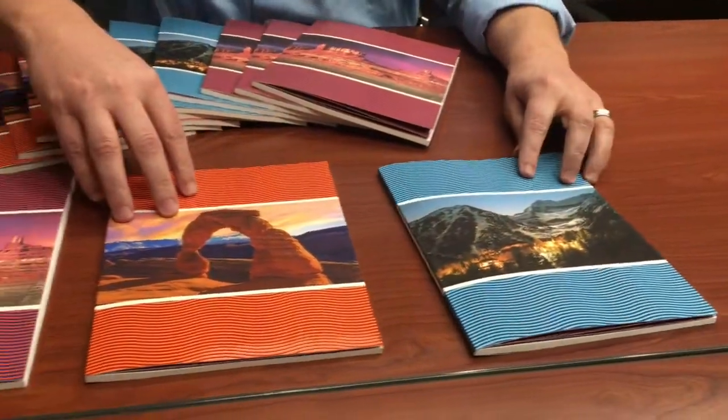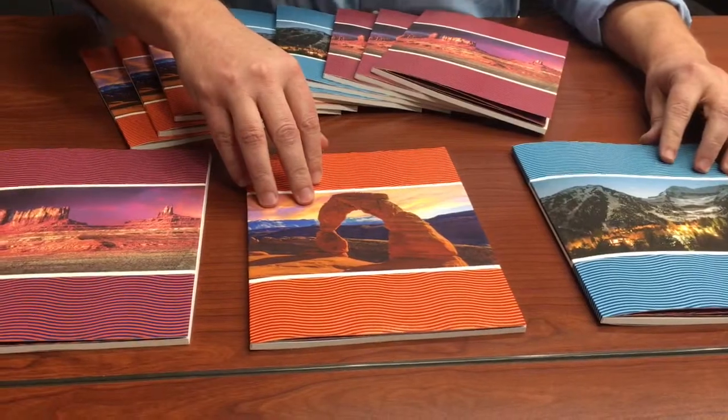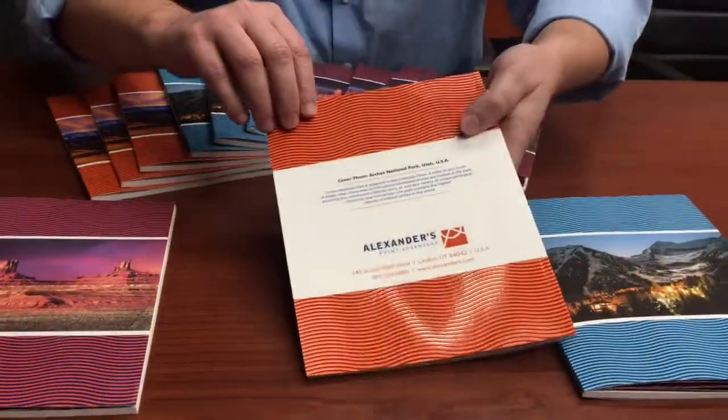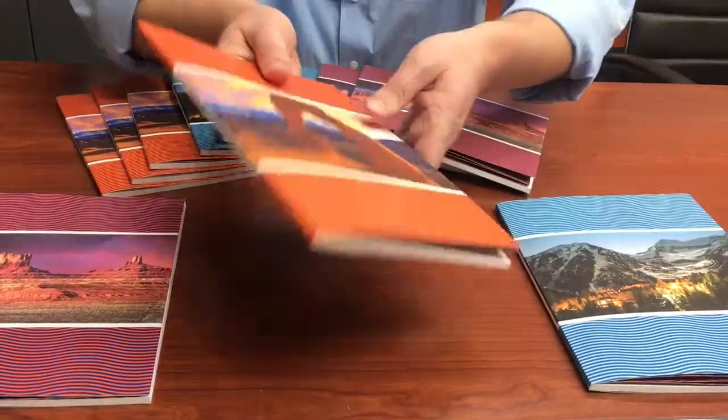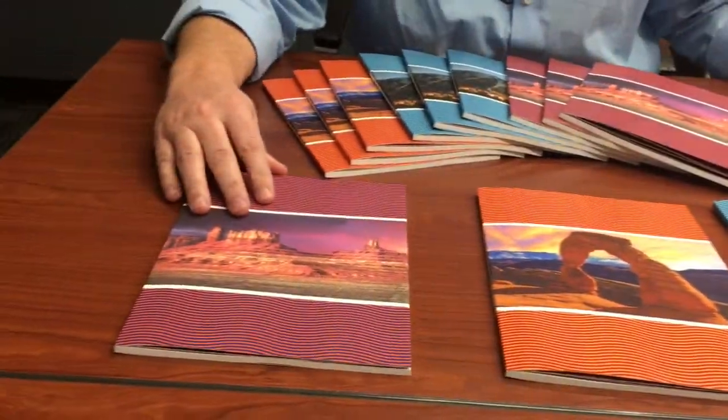And then, of course, we've got the iconic Delicate Arch. On the back, just a short note about where it's at, and then we've got our contact information there. And then Monument Valley.